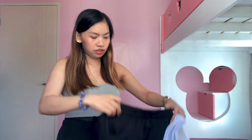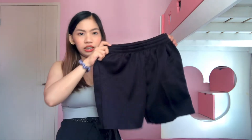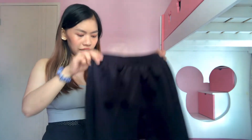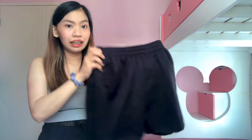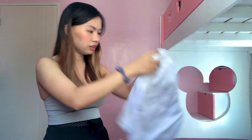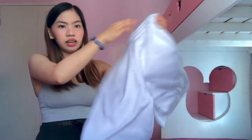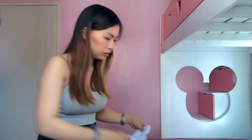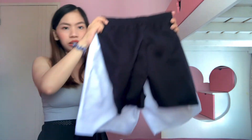May dalawa rin ako ditong boyfriend shorts. Eto — the shorter one, ganyan siya, sobrang kapal ng tela niya and ang ganda ng dulo. Akala ko bago kong bilhin ito yung parang gupit lang, pero no pala kasi maganda yung dulo niya and tahi talaga. So ito yung shorter one — meron akong white. And this is the medyo mahaba-haba. Since mahilig ako sa mga crop top, maganda yung pair na yung mga shorts na ito sa crop top.